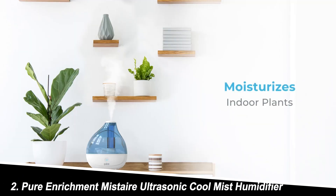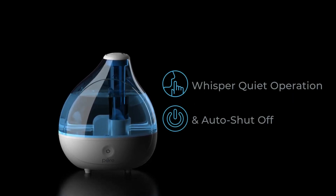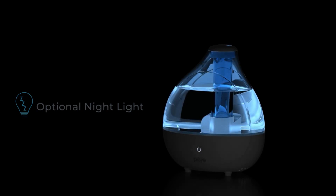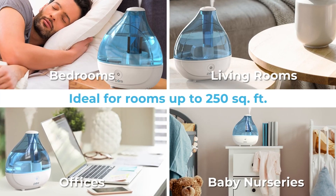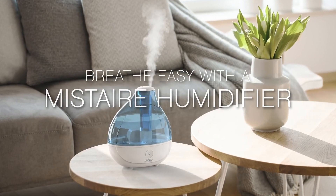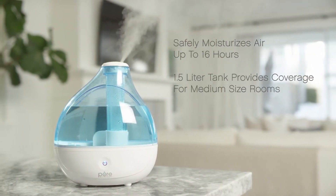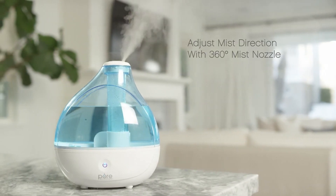Number 2: Pure Enrichment Mist Air Ultrasonic Cool Mist Humidifier. If you're on a budget, the Pure Enrichment Mist Air is a fantastic option. This no-frills humidifier delivers a cool mist effectively and covers rooms up to 300 square feet. The 4-liter water tank provides a decent runtime, and the simple controls make it user-friendly. While it lacks the bells and whistles of the Levoit, it gets the job done admirably for a fraction of the price.